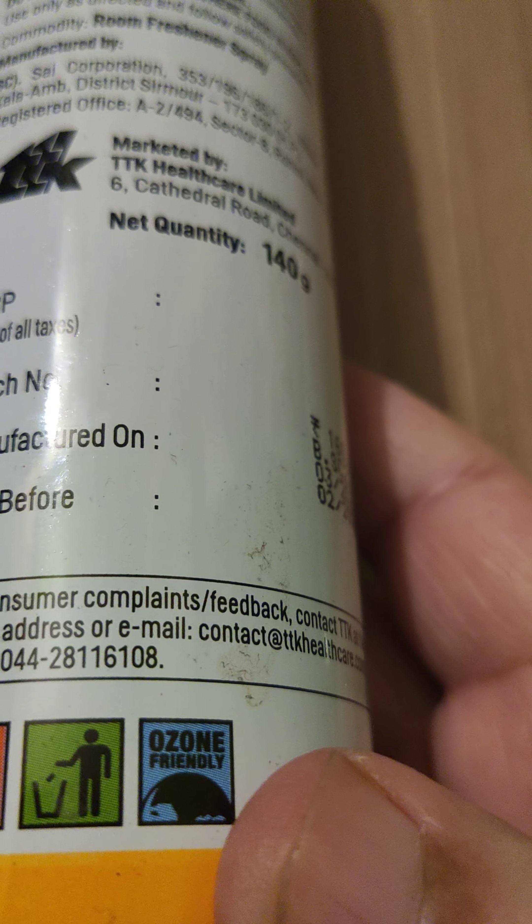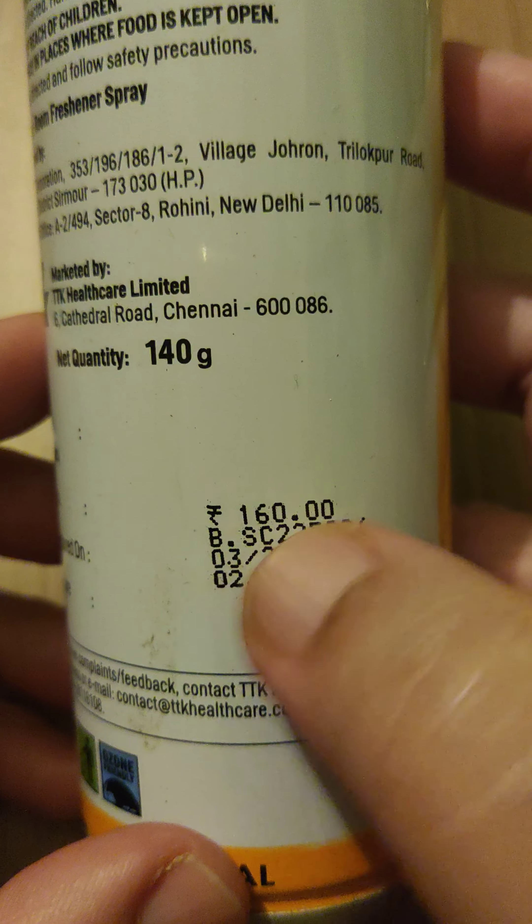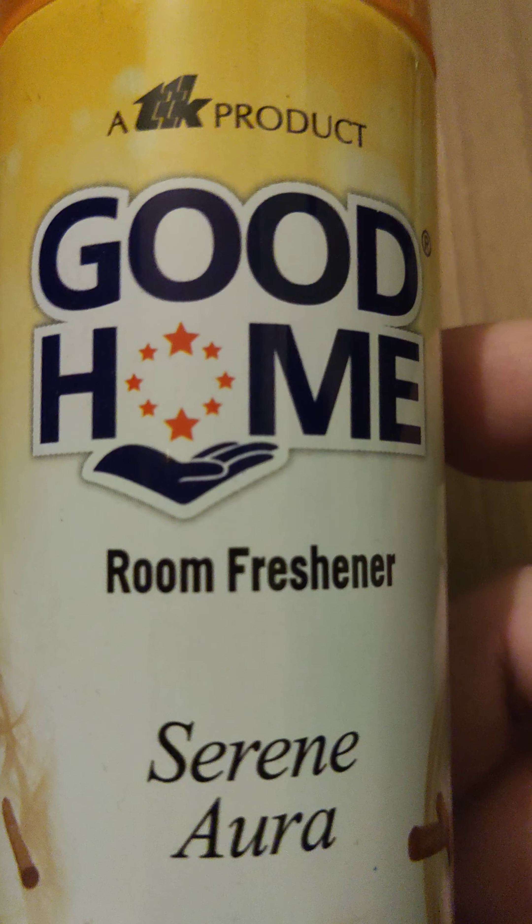They have also mentioned a caution: pressurized container, protect from sunlight and do not expose to temperatures exceeding 50 degrees centigrade. So technically keeping it indoors and away from heat would be sufficient. Do not pierce or burn even after use, and do not spray on a naked flame or any incandescent material.